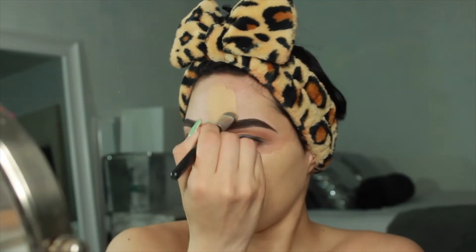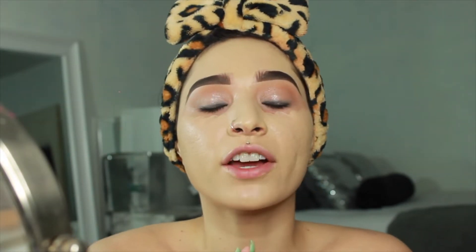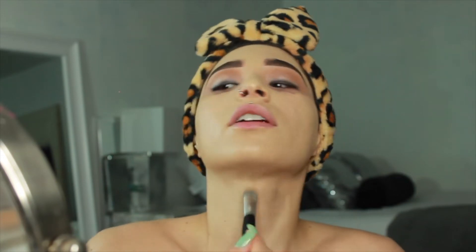I basically take the brush and, little by little, I'll add more because I want the coverage to stay where I need it. I use a brush for placement, then take another brush to buff it in, and then the Beauty Blender to press it in — those are my techniques. That's literally how I get this smooth buttery look. Make sure we have it on our neck too.